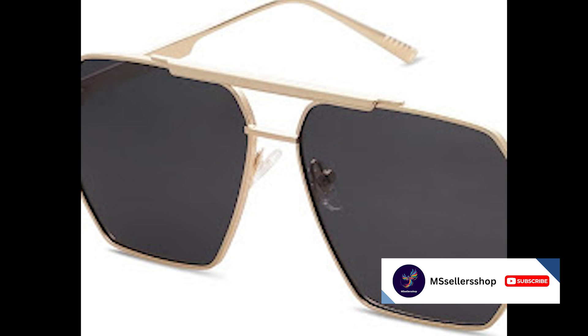Next up at number three are the Sojo's oversized sunglasses. These sunglasses are not for the faint of heart. If you're looking to make a bold statement, these stylish and trendy oversized sunglasses are just what you need. They come in a variety of colors and styles and are priced at $15.99.